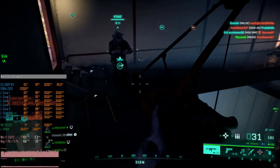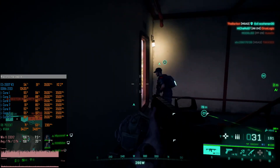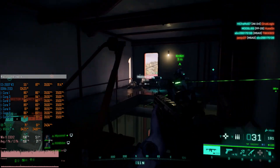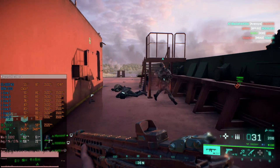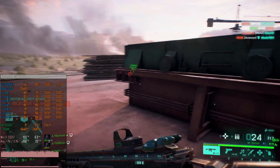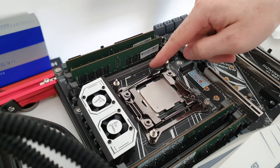A Xeon E5 2697 V3 basic computer will cost you a little less than the same computer based on a Core i3-12100. That's why in this video I'm going to do a head-to-head comparison between these two CPUs in 20 different games. I've also tested five extra online games, but I'm going to focus on the 20 games that have built-in benchmarks — the five online games are left for another video.